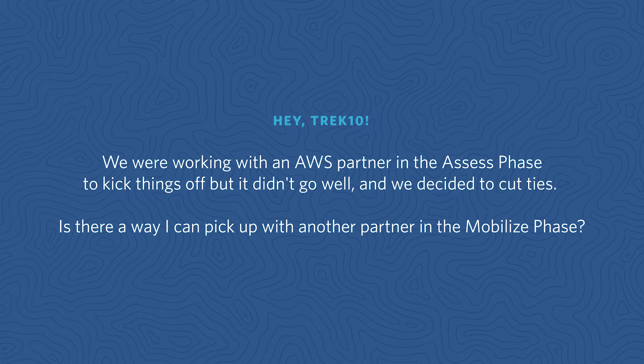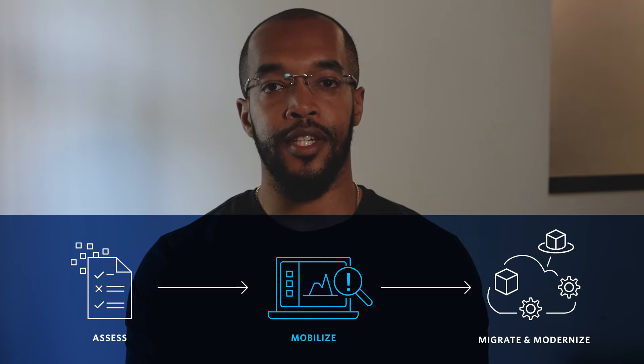We were working with an AWS partner in the assess phase to kick things off, but it didn't go well and we decided to cut ties. Is there a way I can pick up with another AWS partner in the mobilize phase? For this question, I'm going to tap into our local expert on anything business-wise with AWS — Aaron. Aaron is an account executive here at Trek10. Aaron, can you take this one? This is a great question. Yes, absolutely — you can work with a different partner during the mobilize phase.